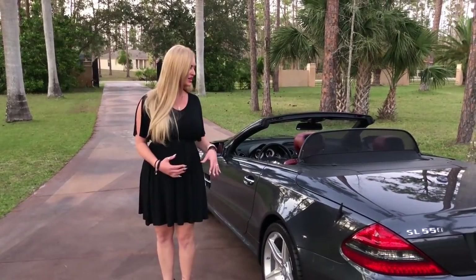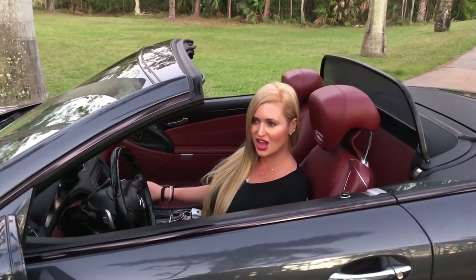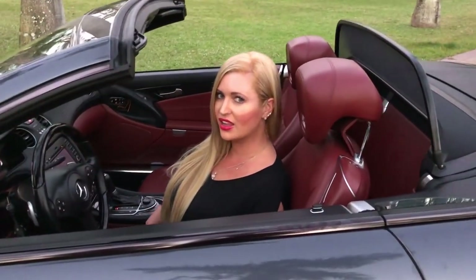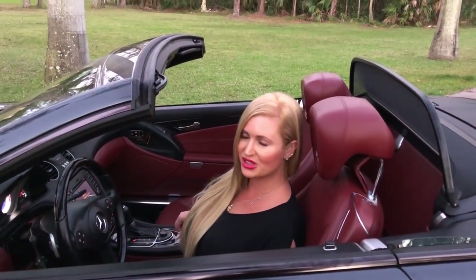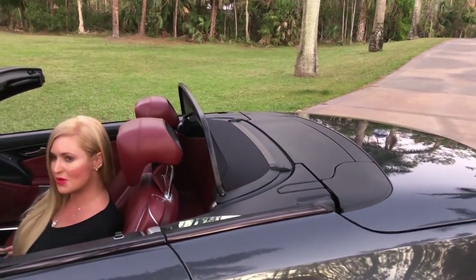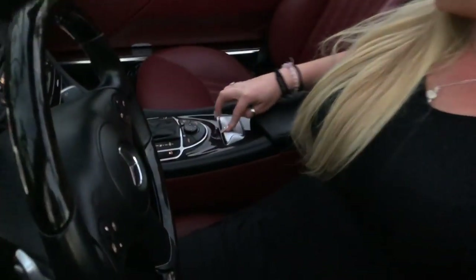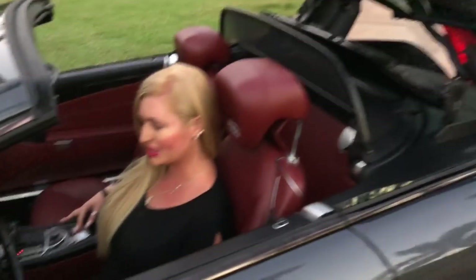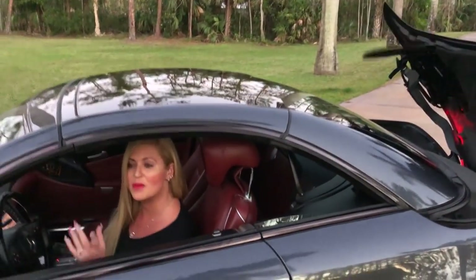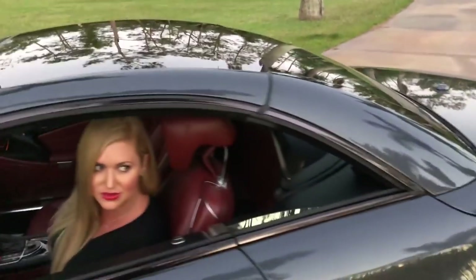I'm going to take it out on a test drive and show you the top operation. I'm going to show you just by pushing down on the button right here — it basically does it for you. I'll put it down and then put it back up, leaving it open only because I need the sunlight so you can still see during the test drive. You can see the panoramic roof — just phenomenal.